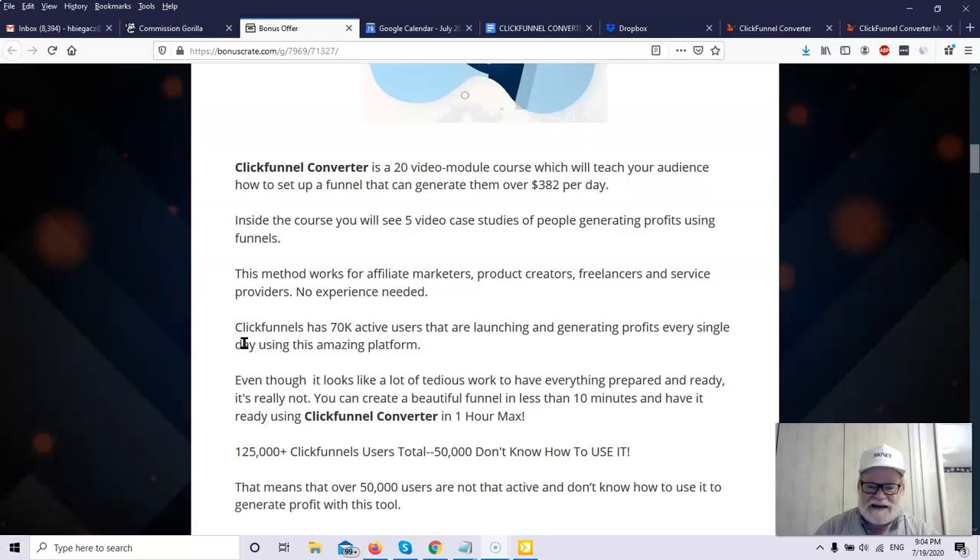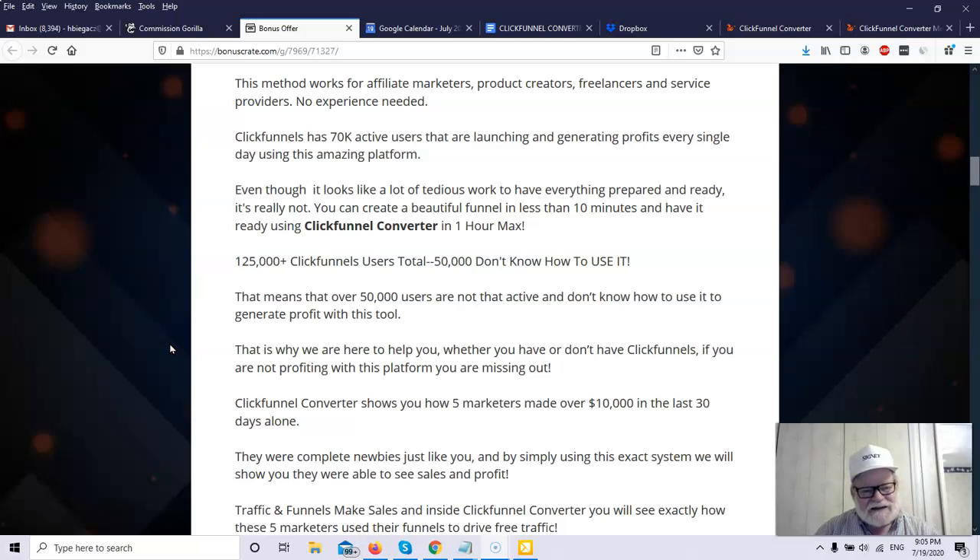I love case studies because case studies are not theory. A case study is black and white — exactly what somebody did and what the results were. So theoretically, if you follow the same steps as the individual in the case study, you should get close to the same results. There's never a guarantee — it really all depends on how much work you do, how creative you are, and how much effort you put in. But if you follow these steps, there's really no reason you shouldn't get similar results.